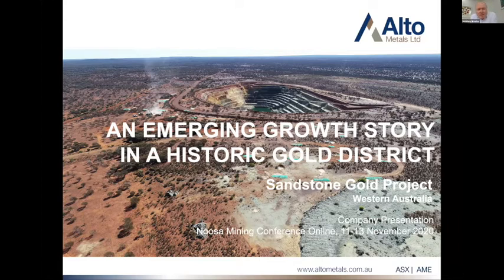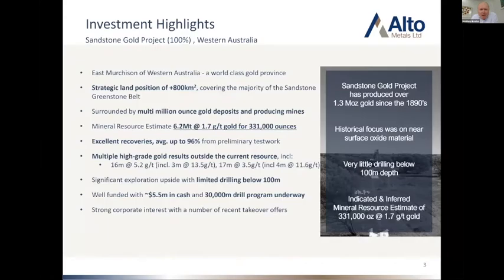We're located in the East Murchison of Western Australia, so it's a great place to be. A lot of gold exploration going on at the moment — it's really a busy time in WA. We've got a very large strategic landholding, over 800 square kilometres of ground, covering the majority of the sandstone greenstone belt in WA. We're surrounded by a number of multi-million ounce mines and deposits. Sandstone itself has had mining activity since the early 1900s and has already produced over 1.3 million ounces of gold, so lots of gold in the system.